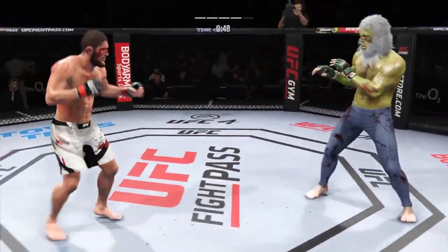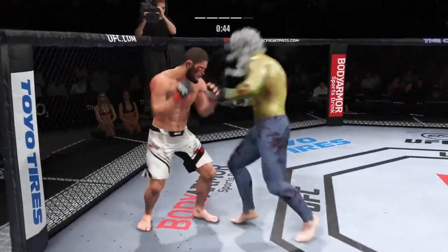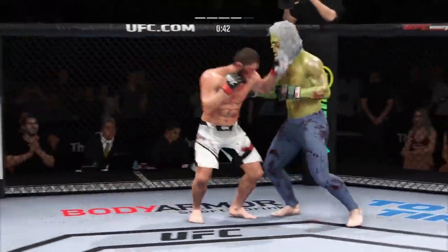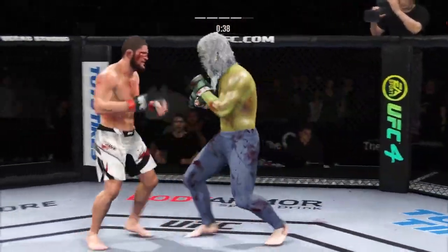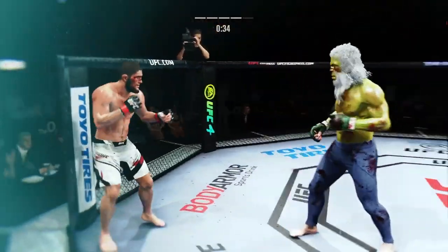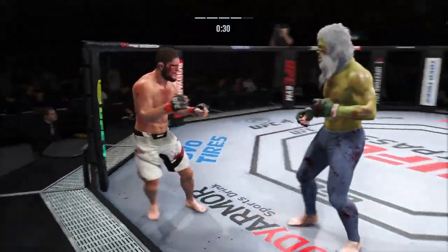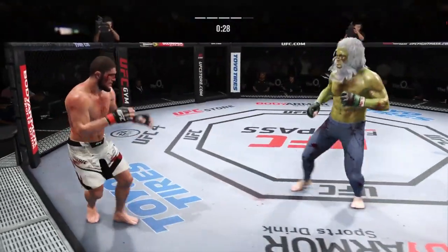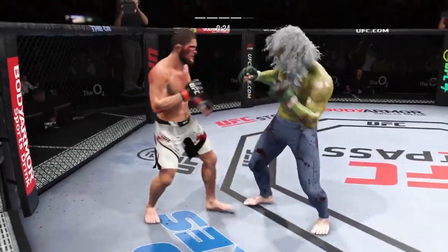That left hook landed on the button. Powerful leg kick. Some fighters shy away from checking a leg kick — check that one. Thunderous leg kick — his opponent lifted a little bit, tried to stay upright, but that changed the complexion of this fight. Johnny's hurt — hurt really badly by that one big leg kick.